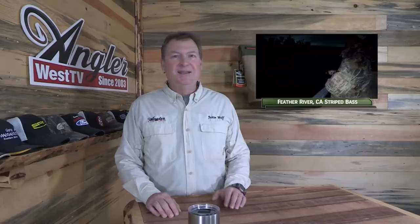Hey everybody, thanks for being here. This week we're on the Feather River in Northern California for early season, early morning striped bass. Now if you want to learn how to catch more fish, stay tuned. I'm Justin Wolf and this is Angler West Television.